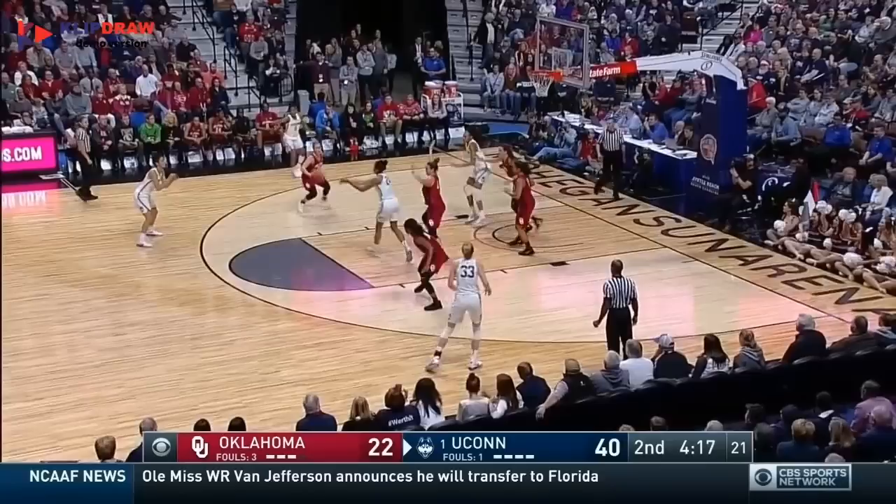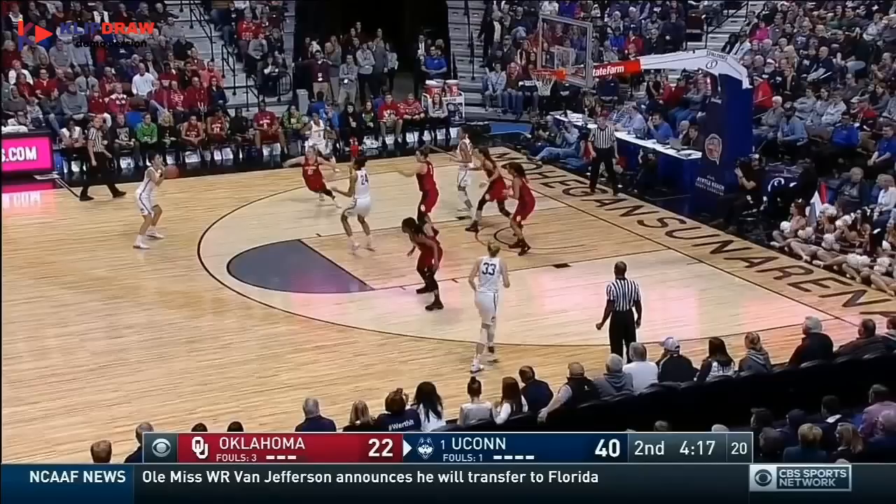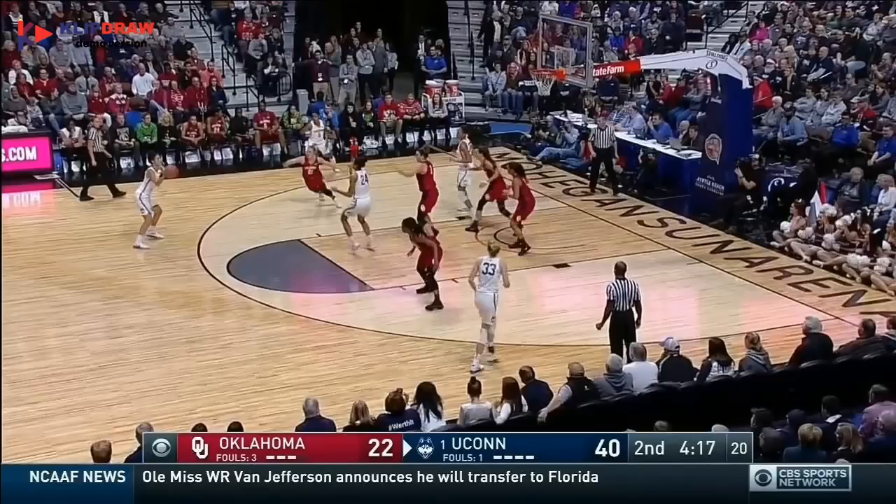The Oklahoma defense takes away the shot, the high-low, and the weak-side fain, but Kia Nurse forms a perfect triangle between two OU defenders for an inside-out three.